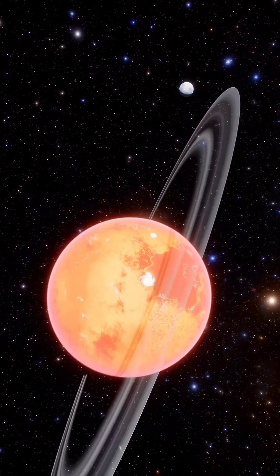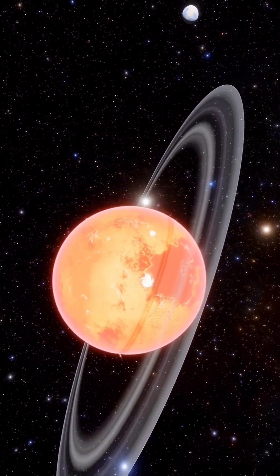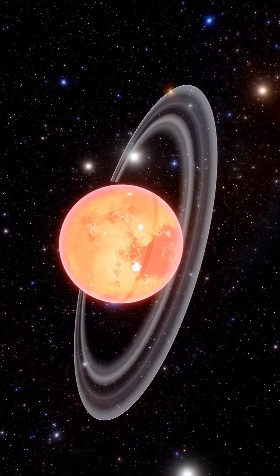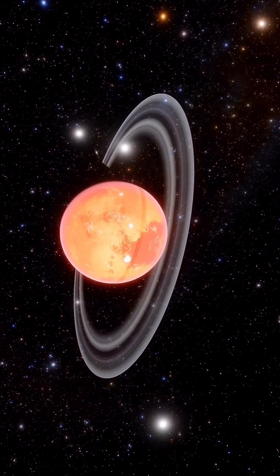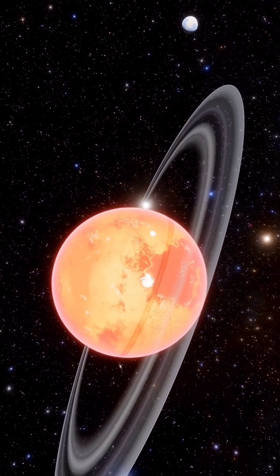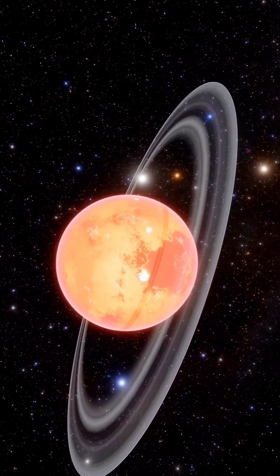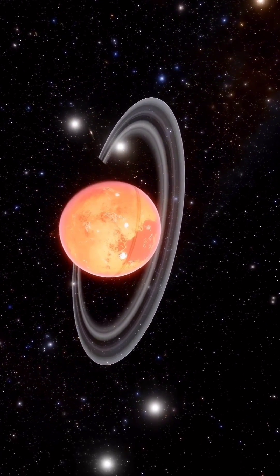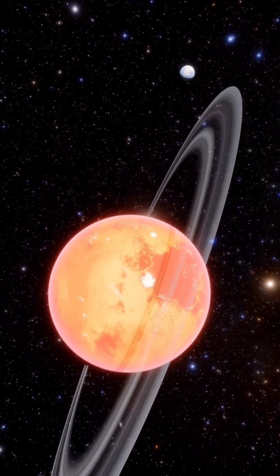The average distance that separates Saturn from the sun is about 1.4 billion kilometers, with an orbital speed of 9.68 kilometers per second. Saturn takes about 29 and a half years to make a complete revolution around the sun.